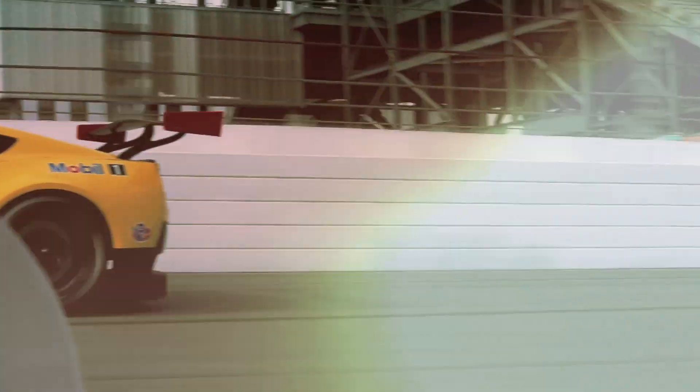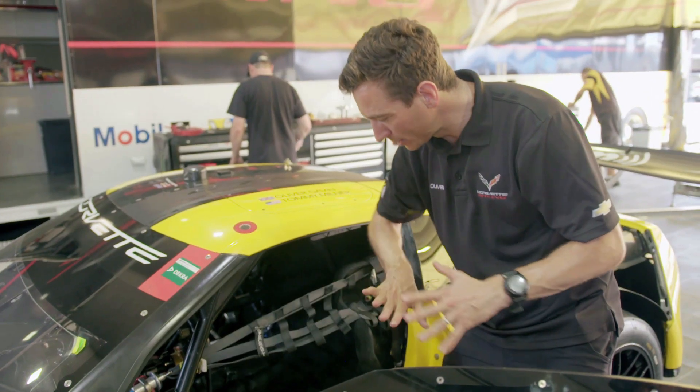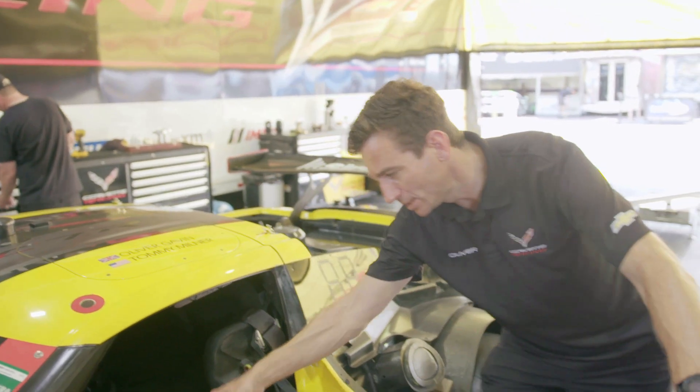We've also got a window net, which in an accident stops our arms from coming out or anything from coming in. Also, if you get down into the seat and look down, there are leg boards that go right down to help protect your legs.